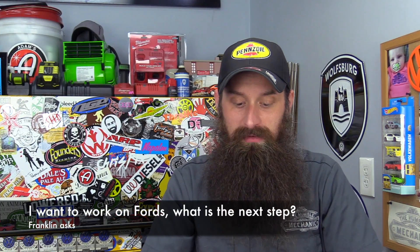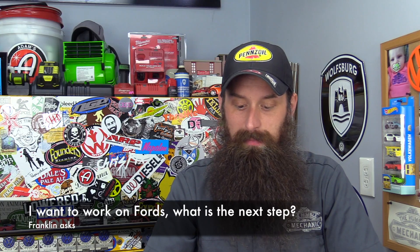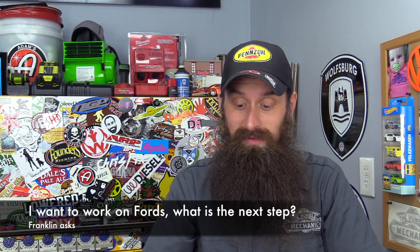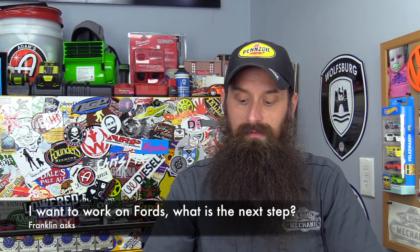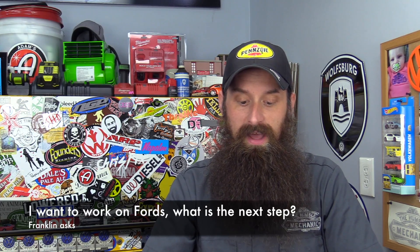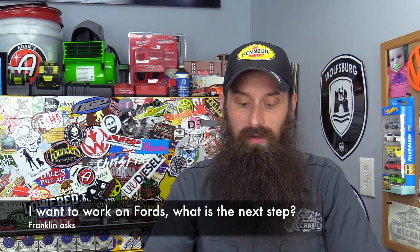Next one up is from Franklin. He's 17, about to be a senior, going to tech high school to learn some stuff and working as a general service tech at an independent shop doing tires, oil changes, and inspections. He loves working on cars and wants to make it a career. He has an account for schooling with a large amount of money in it, so money for school is not his worry — he just wants to know where to go next.